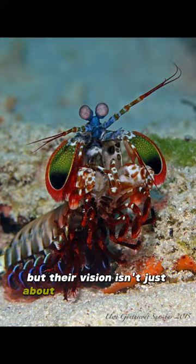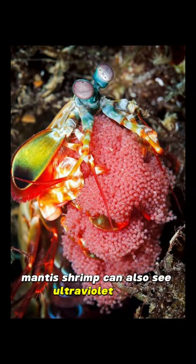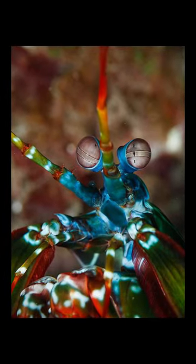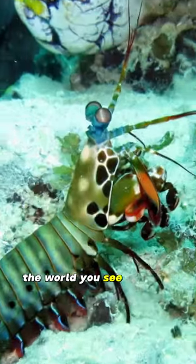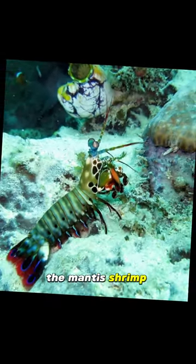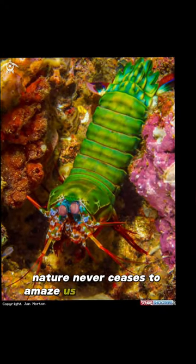But their vision isn't just about colors and patterns. Mantis shrimp can also see ultraviolet light, giving them an even deeper understanding of their world. So next time you dive into the ocean, remember that the world you see is just a fraction of what the mantis shrimp experiences every day. Nature never ceases to amaze us with its wonders.